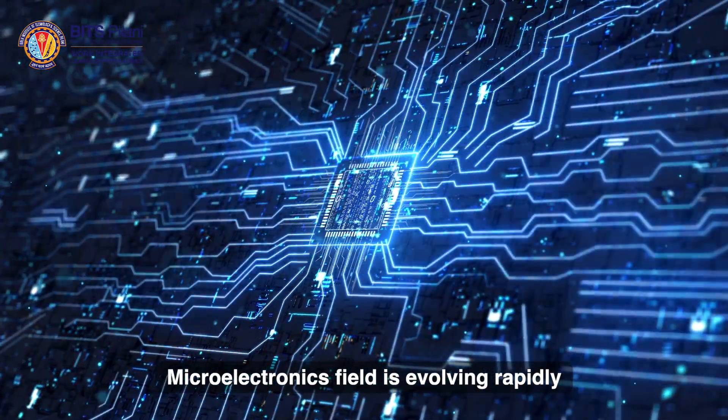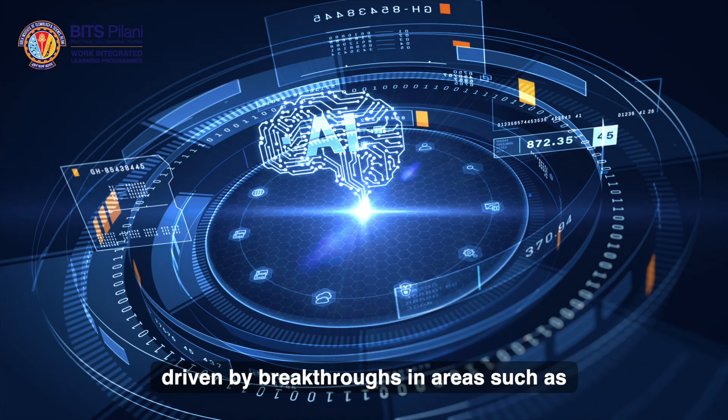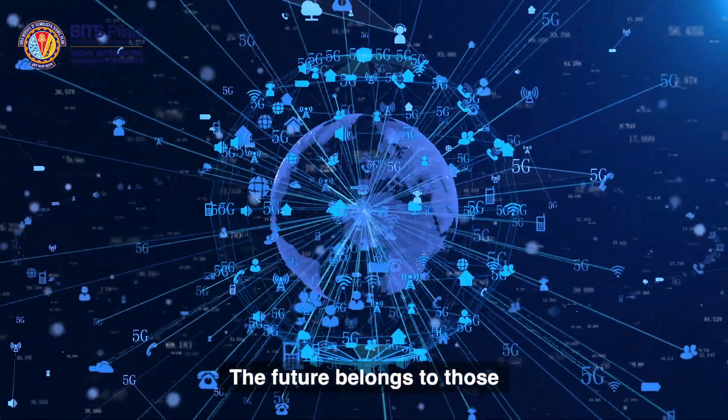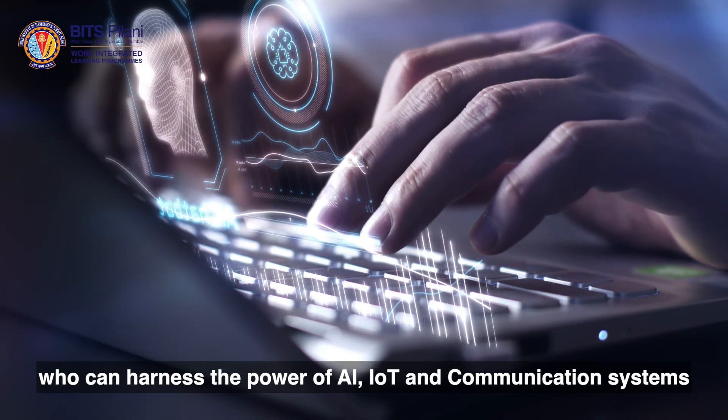The microelectronics field is evolving rapidly, driven by breakthroughs in areas such as artificial intelligence, internet of things, and communication systems.